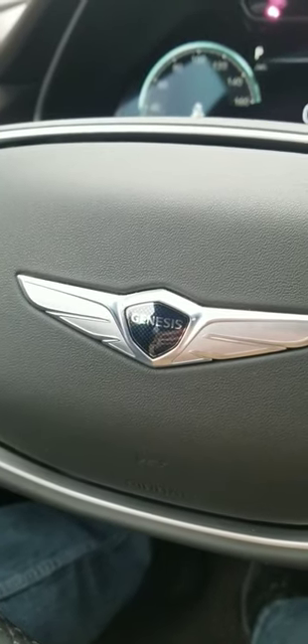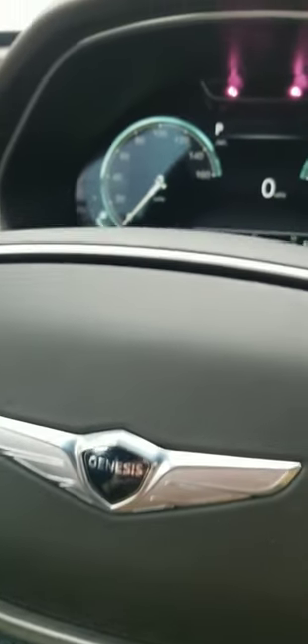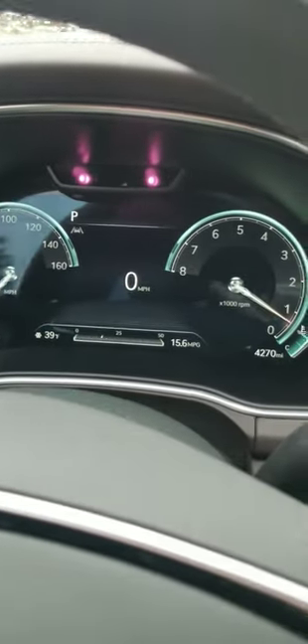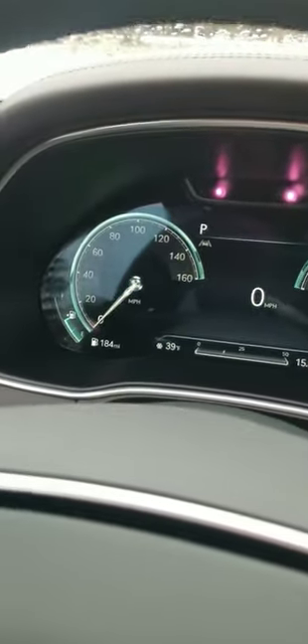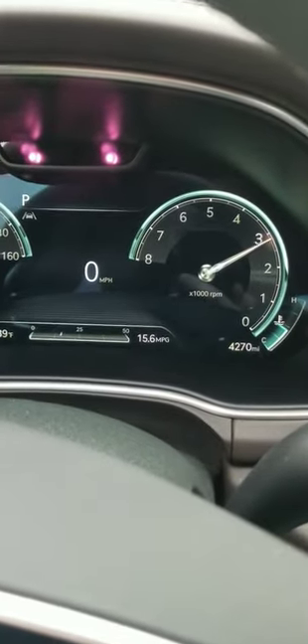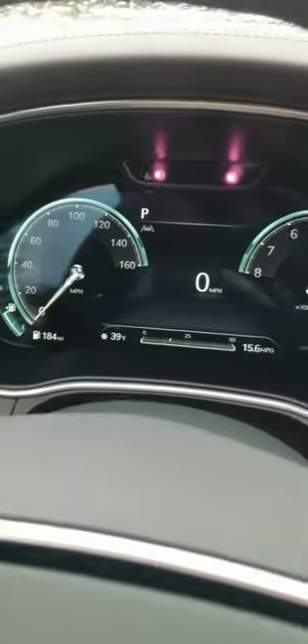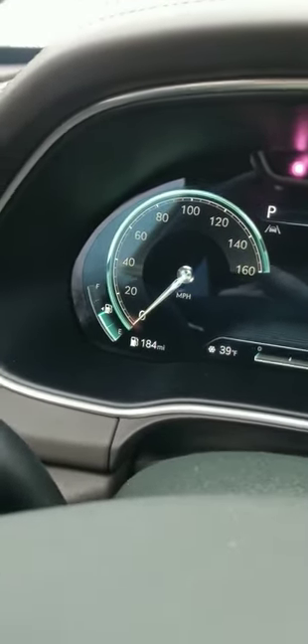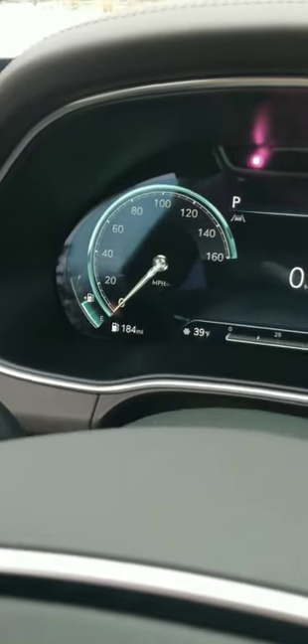One of the perks of working at Autoline is all the different vehicles you get to drive, and this Genesis GV80 has something you don't typically see, and that's a speedometer on the left and a tach on the right. It's weird to see it jump up to the right like that, but you'll also notice these are completely digital gauges. Nothing analog about them.